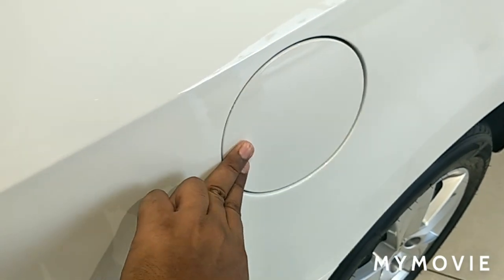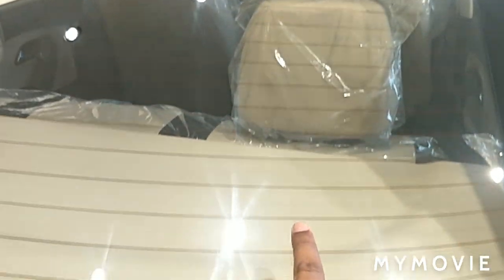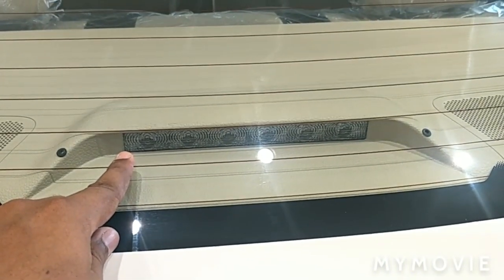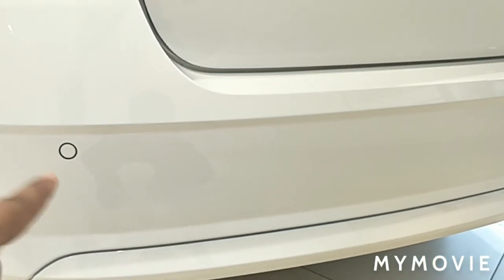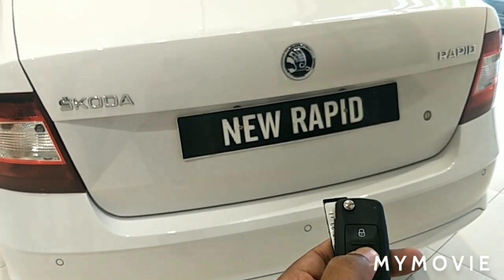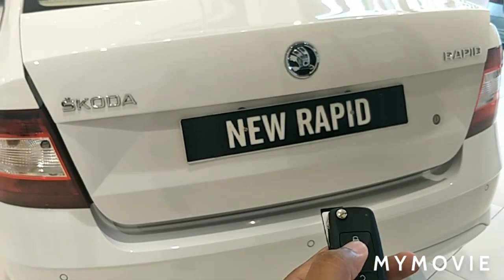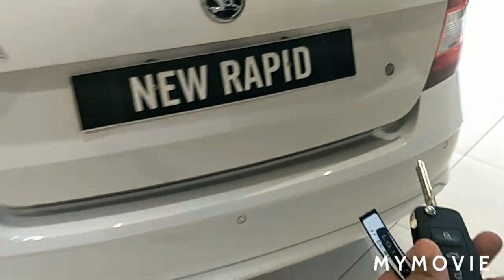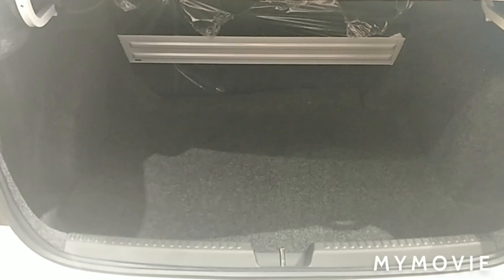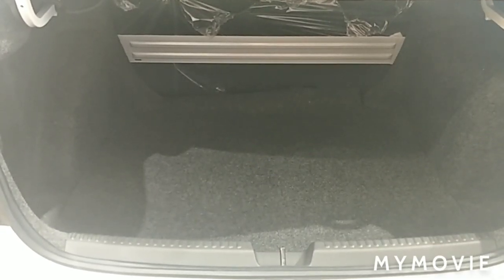To open the fuel lid, the tank capacity is 55 litres. From the base variant itself, you get a rear defogger with timer and a high-mounted stop lamp. From the base variant itself, you get sensors on the rear. You can open the boot using the remote by press and holding the boot switch, or manually using the key. The Rapid comes with 460 litres of boot space with a luggage guard to avoid luggage falling on the seats. Fiber finishing is given to avoid scratches on luggage.